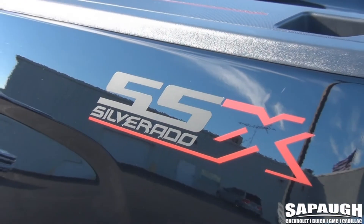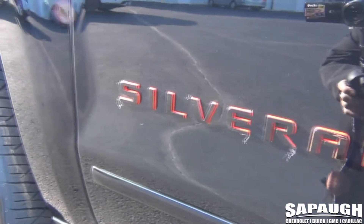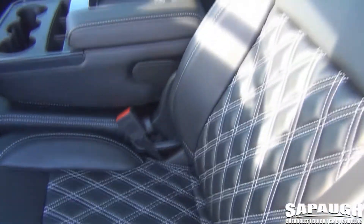High performance window film, custom SSX badging, red line Silverado badging, vinyl inlay on the bed caps, and custom leather interior.